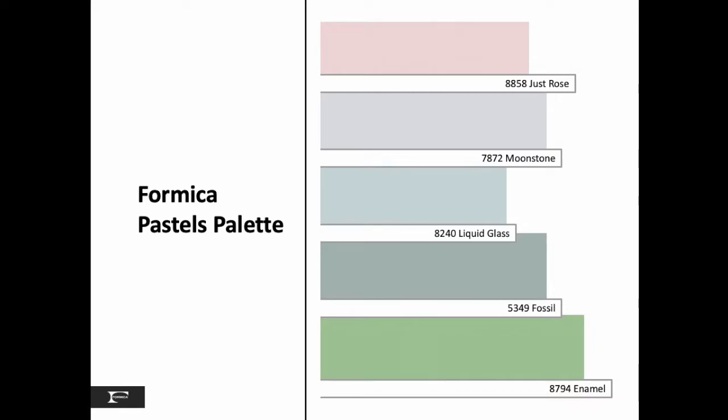The Formica palette includes the editorial darling of a millennial pink option with our Just Rose, as well as Fossil and Enamel. New introductions to fill out this palette are an array of clean, light blues with our Moonstone and Liquid Glass.